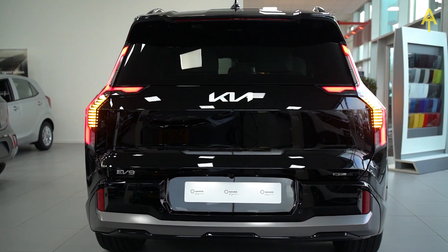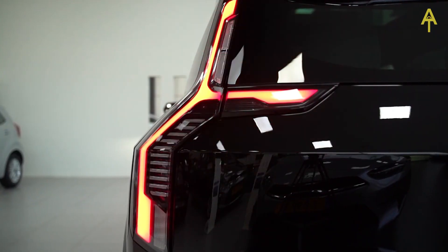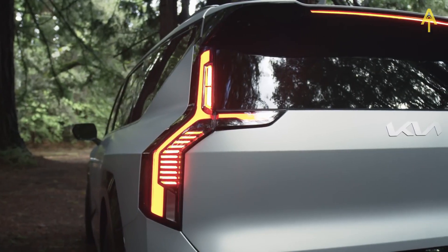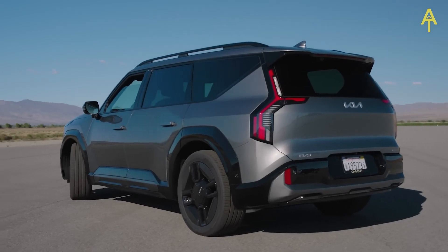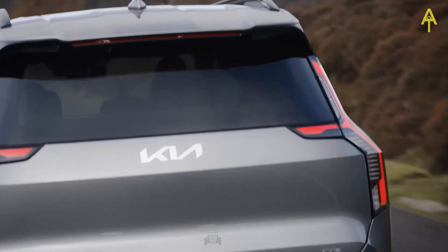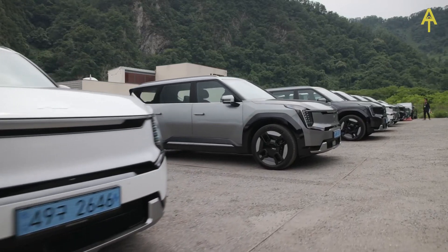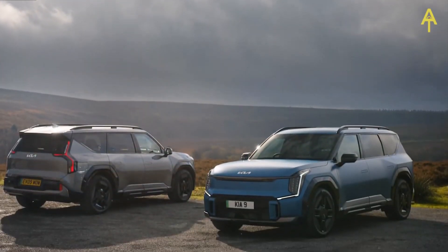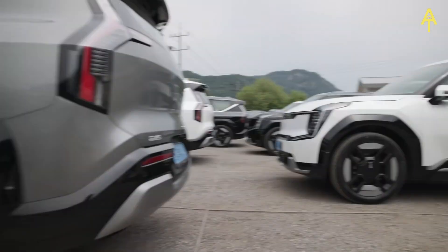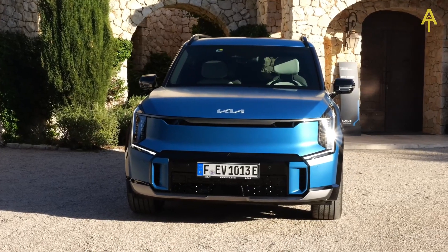At the rear, the design language continues with precision and style. The LED taillights are seamlessly integrated into the sculpted rear, creating a cohesive and modern look that is instantly recognizable. The rear spoiler not only adds a sporty touch, but also contributes to the car's aerodynamic performance. Kia understands the importance of personalization, offering a range of exterior color options — whether you prefer classic shades or bold, vibrant colors, there's a palette to suit every taste.